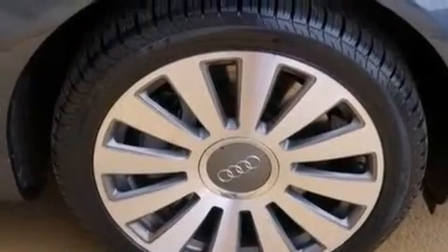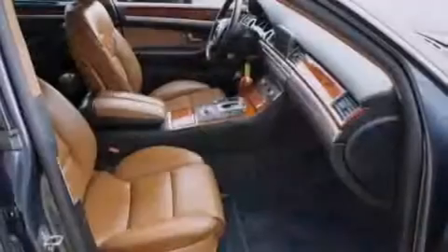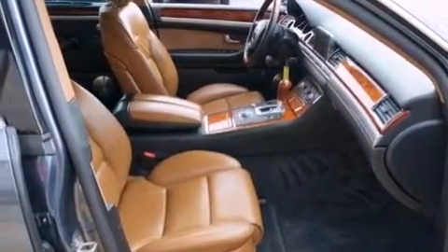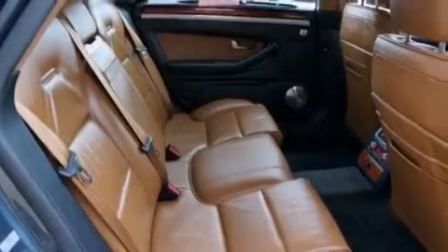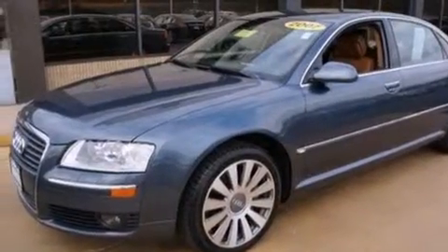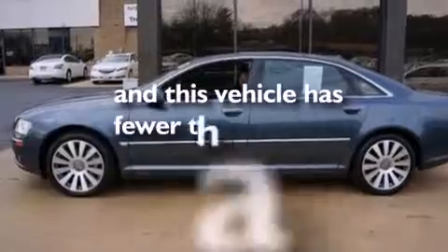Memory settings for the seat's positions so you can recall your favorite alignment with the push of one button. Dual power seats, cruise control, a CD player, leather seats, front and rear floor mats, rear curtain airbags, a first aid kit, heater vents for rear-seated passengers. And this vehicle has fewer than 60,000 miles on the odometer.